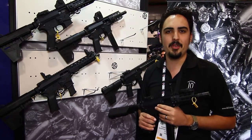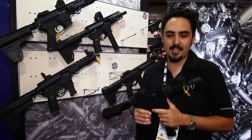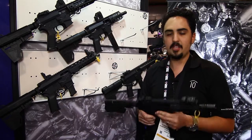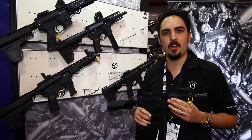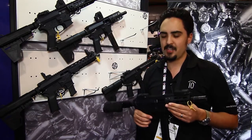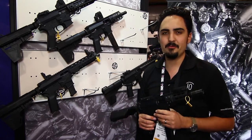Quarter Circle 10 — we're all about pistol caliber. That's really what we specialize in and the Glock platform is really our best seller. These are retailing out the door around $1,000 for a whole build. We'd love to get one into your hands, so check us out at quartercircle10.com. We'd love to talk to you. Thanks.